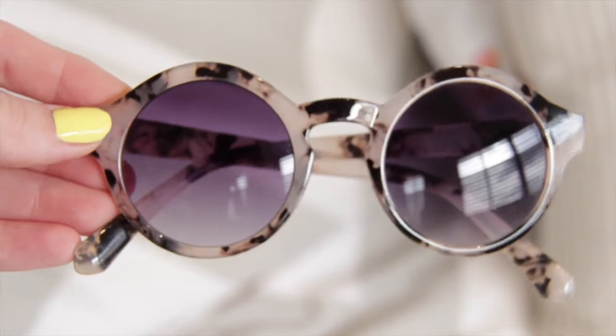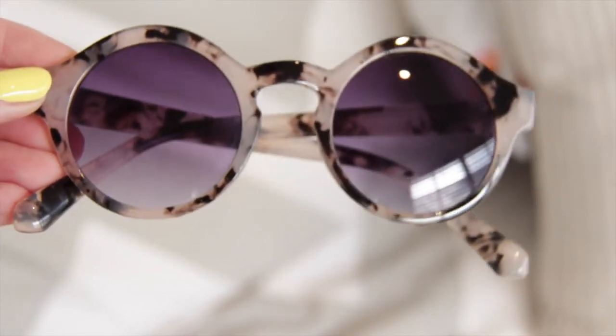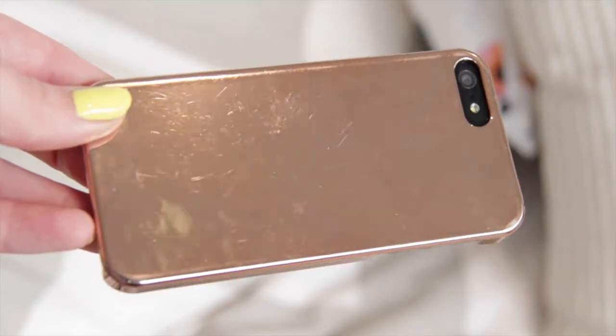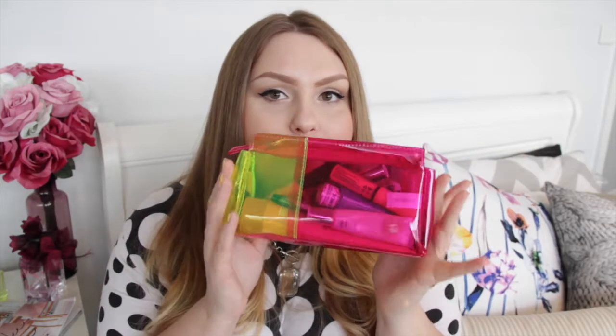Then we have my sunglasses, which you've all seen before — these are from Portman's. I got them around New Year's time and I really like them. I don't have them in a case at the moment because it takes up too much room in this bag and it's a little bit easier without. The next thing is my phone, which I keep in the little side pocket — I have the iPhone 5s with a rose gold cover on the back.